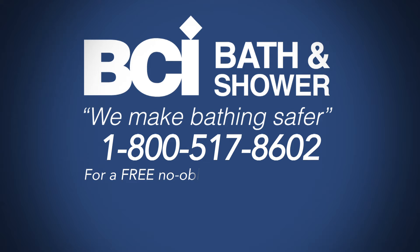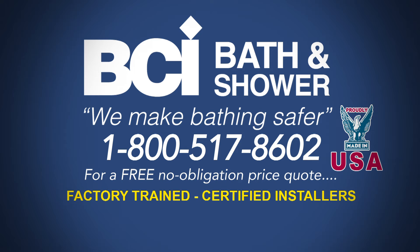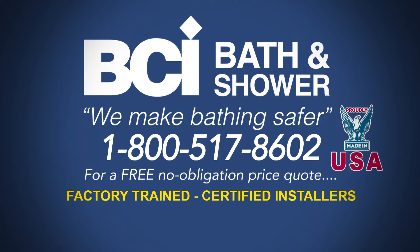Factory trained and certified installers, made in the USA, and discounts for seniors and military. BCI Bath & Shower, the leader in affordable bathroom products.